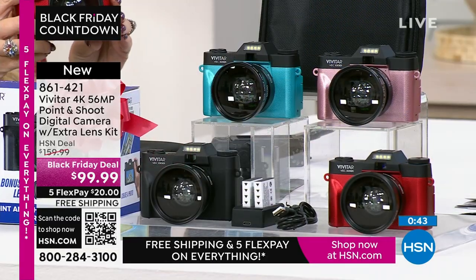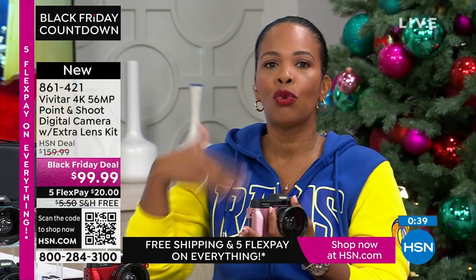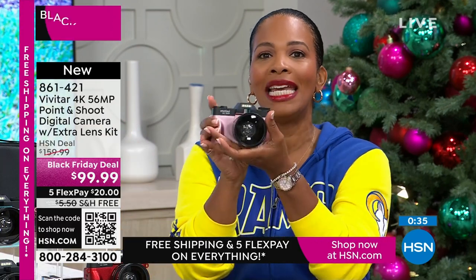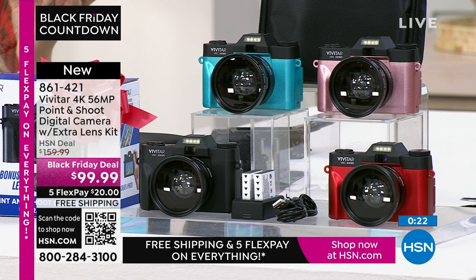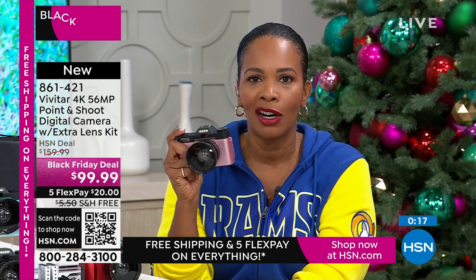Cameras can be hundreds and hundreds of dollars. This is one of those things you grow into — maybe you've grown out of what your cell phone can do and you're growing into your Vivitar. It's lightweight — only one and a half pounds. It's not one of those heavy cameras you won't want to take anywhere. Throw it in your bag and whenever the occasion arises and you want a great shot, you pull out your Vivitar.